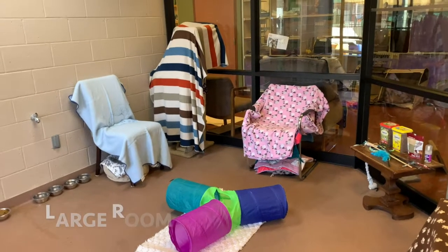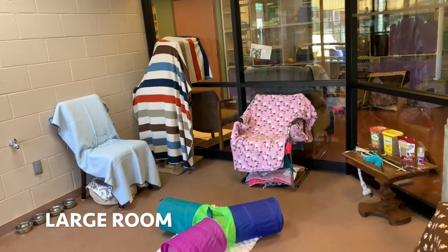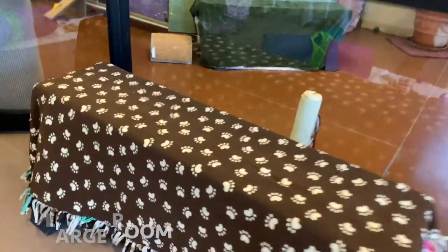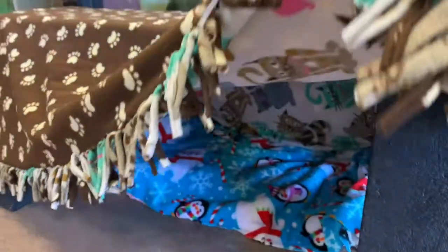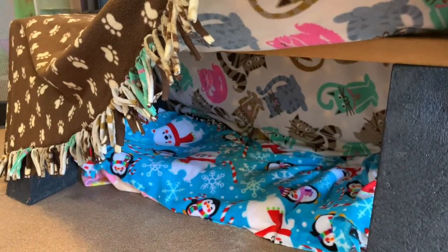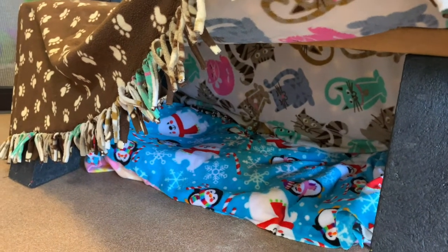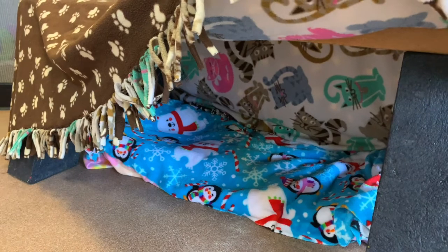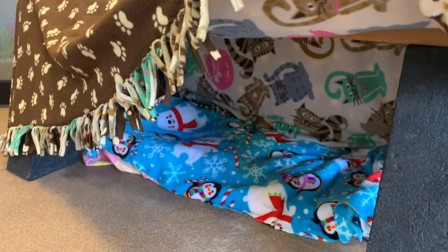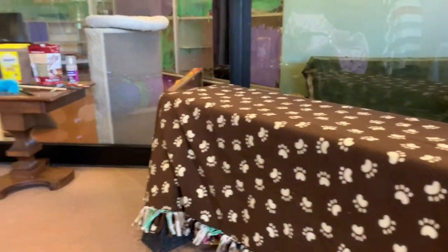The first thing that we do that's really important is we provide a lot of high places. We have these long benches which are fantastic, and underneath we always place two beds and then a long blanket over. What's really cool about putting blankets on top of beds is that if there's any soiling, whether it's food, throw up, or urine, for the most part you can just replace that blanket instead of having to wash a bulky bed.